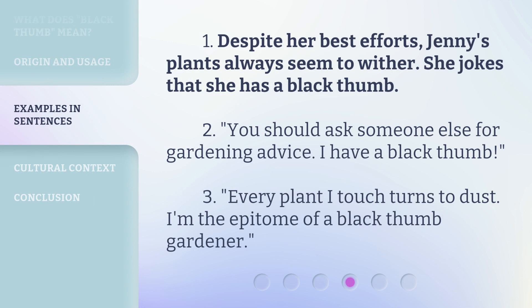Here are more examples. One: despite her best efforts, Jenny's plants always seem to wither — she jokes that she has a black thumb. Two: you should ask someone else for gardening advice; I have a black thumb. Three: every plant I touch turns to dust — I'm the epitome of a black thumb gardener.